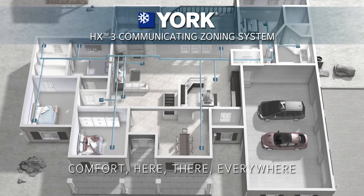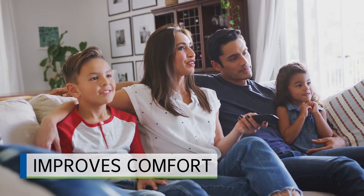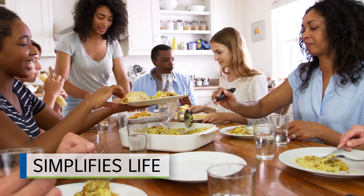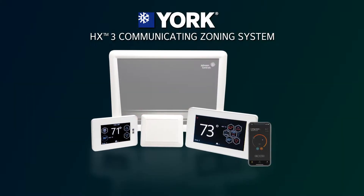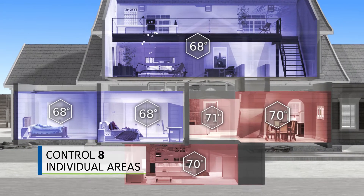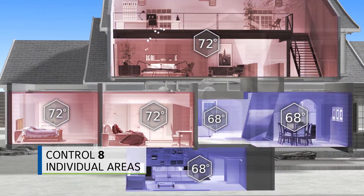There's one smart solution that meets the comfort needs of everyone in the house while saving you money on energy and providing simplicity at your fingertips. The HX3 Communicating Zoning System from York enables you to control your comfort in up to eight different areas of your home.